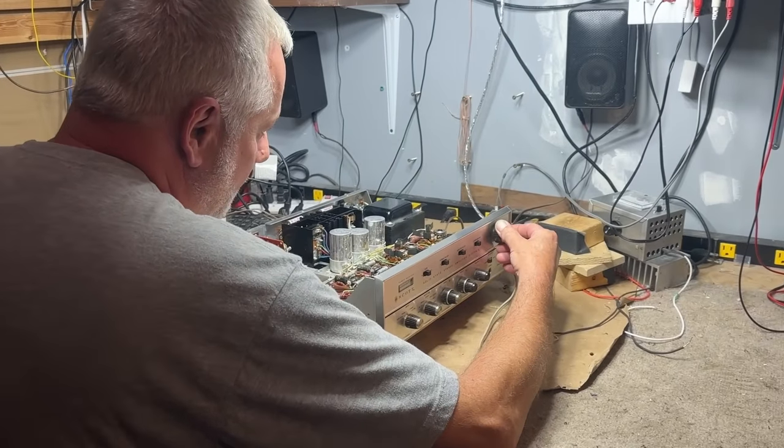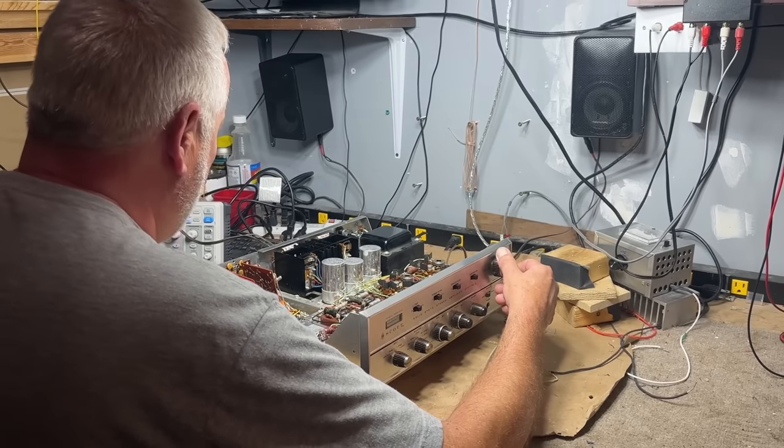Rob's got a pair on his bench right now. We go through bench speakers a lot — people ask what we use and I say anything beat up and ugly that sounds good and will last a few months. No matter how many safety precautions you take, working on high-powered amplifiers means you're going to blow those speakers up eventually. We keep a constant rotation of ones that aren't good enough for the floor but sound good enough to hear any problems with a receiver — the Minimus 7 checks all those boxes. I've got three more sets of speakers to talk about, so we'll make this a series.